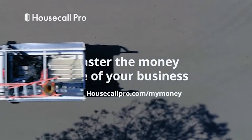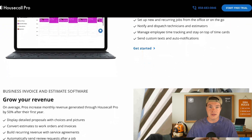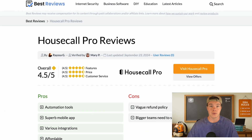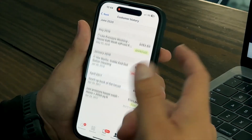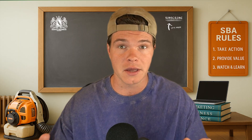Housecall Pro has been around for a while, and they've packed their platform with tools — everything from estimates and payments to automated marketing, postcard mailers, and even built-in review requests. On paper, it's an impressive list. But once you're actually inside the app, a lot of those tools feel like they're separate add-ons stitched together over time. It's functional, but the experience can get a little clunky, especially if you're trying to keep things simple out in the field.